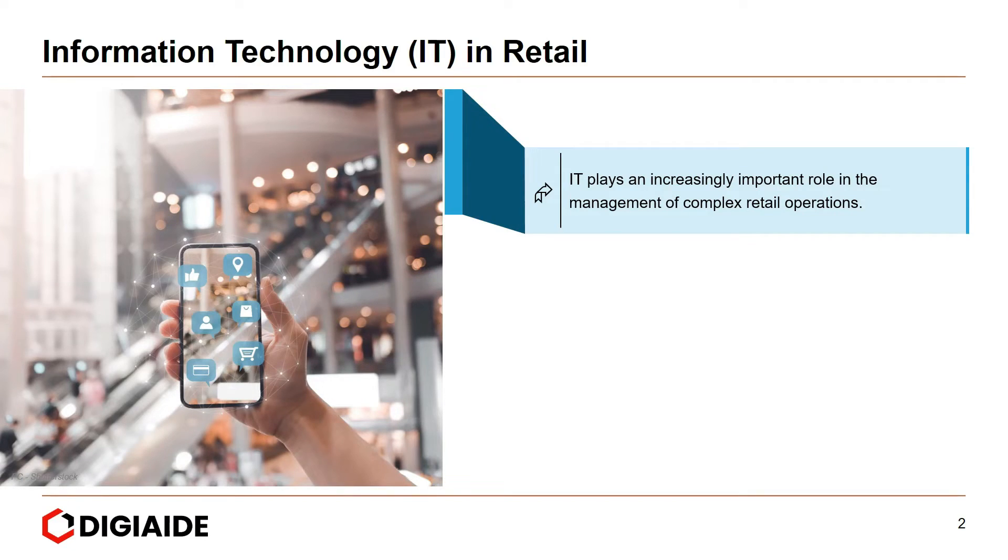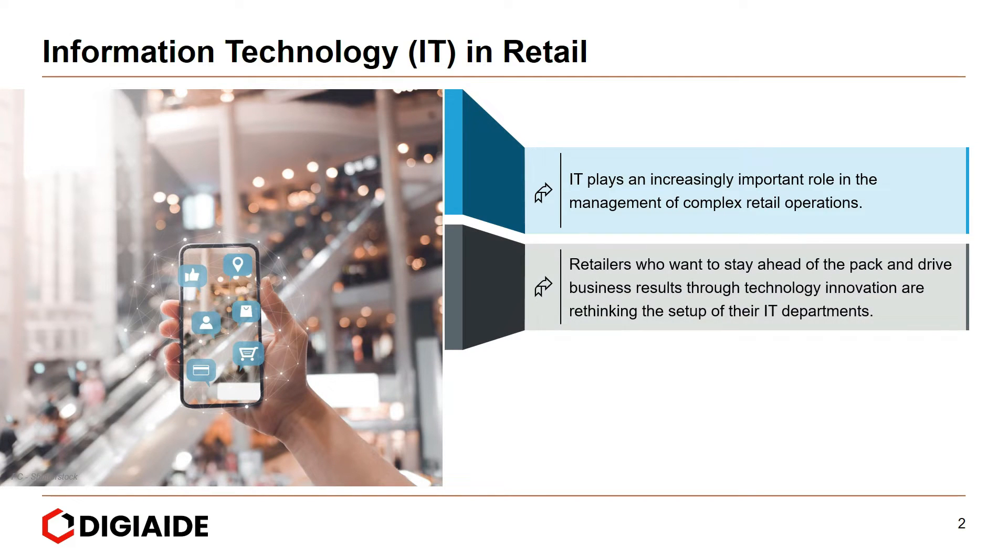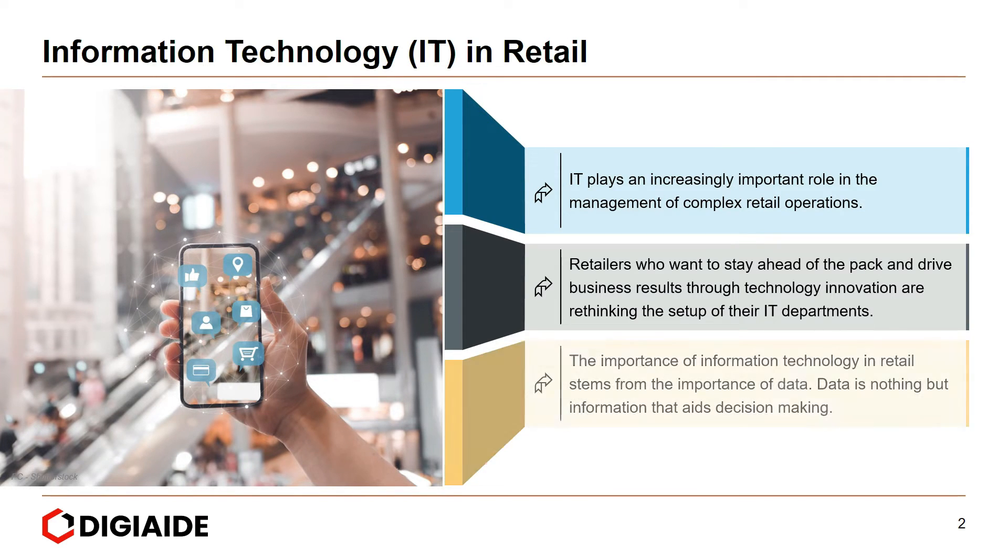IT plays an important role in the management of complex retail operations. Retailers who want to stay ahead of the pack and drive business results through technology innovation are rethinking the setup of their IT departments. The importance of information technology in retail stems from the importance of data — data is nothing but the information that aids in decision making.